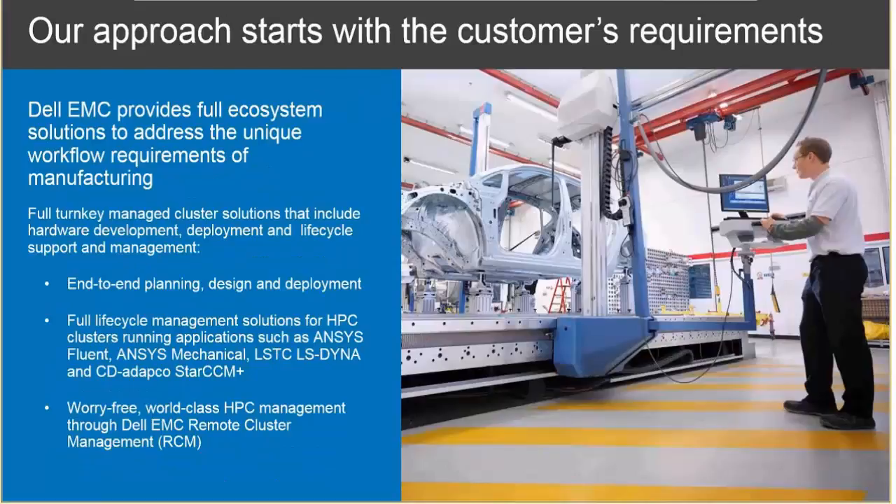We started by going to customers, understanding their requirements, then looking within ourselves at our experience with high-performance computing systems — their weaknesses and strengths — and working with leading ISVs that make software for virtual prototyping to deploy a comprehensive solution. That solution spans the entire space: planning for the system, installing the system, using the system, and upgrading the system over its lifetime.